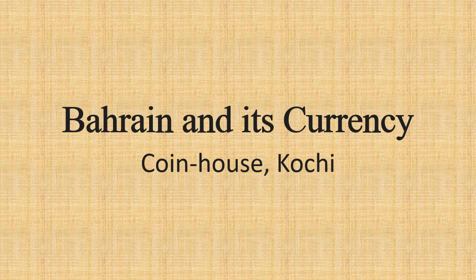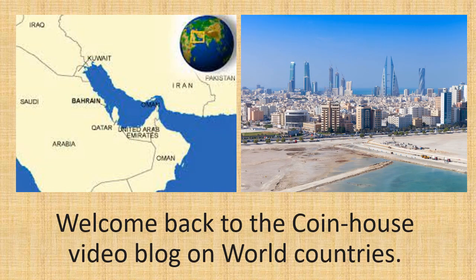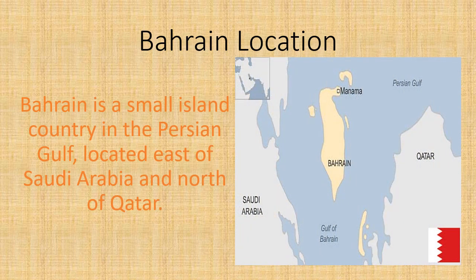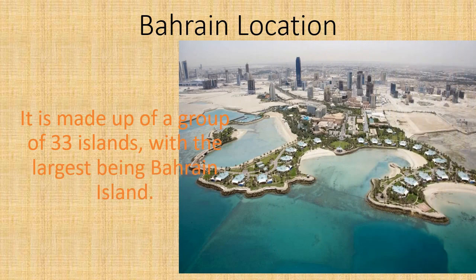Bahrain and its Currency, by CoinHouse Kochi. Welcome back to the CoinHouse video blog on world countries. Bahrain is a small island country in the Persian Gulf, located east of Saudi Arabia and north of Qatar. It is made up of a group of 33 islands, with the largest being Bahrain Island.